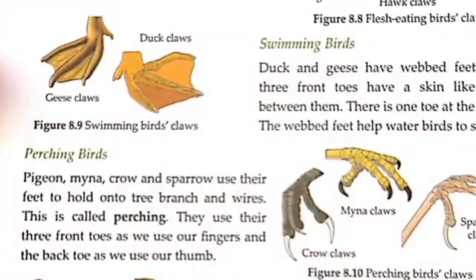Next is the perching bird. Pigeon, Myna, Crow, and Sparrow use their claws to hold onto tree branches and wires. Perching birds can easily climb on trees. They can stand on a wall or wire. They have different types of claws — like a grown sparrow with bent claws of the same shape for perching.